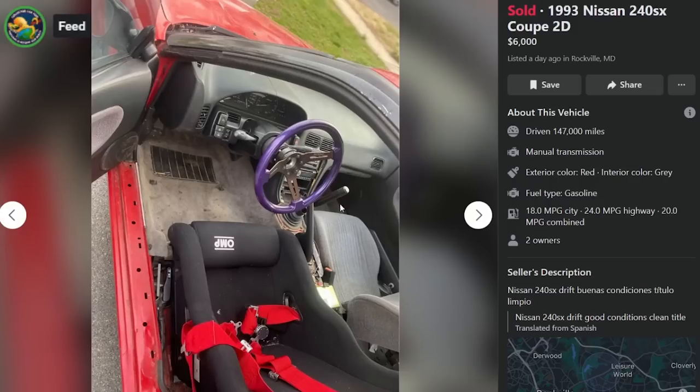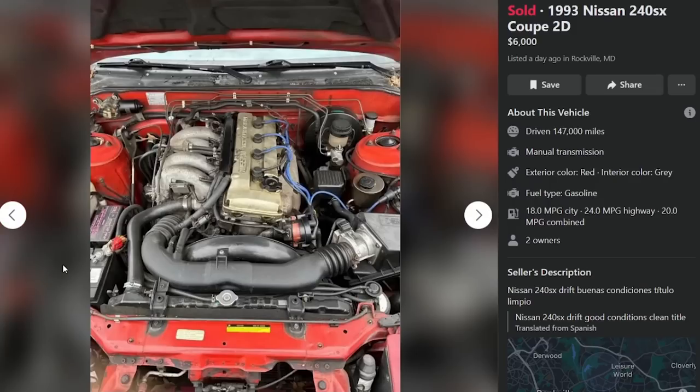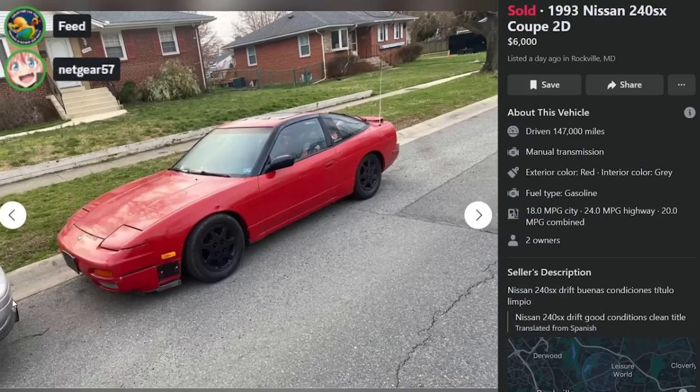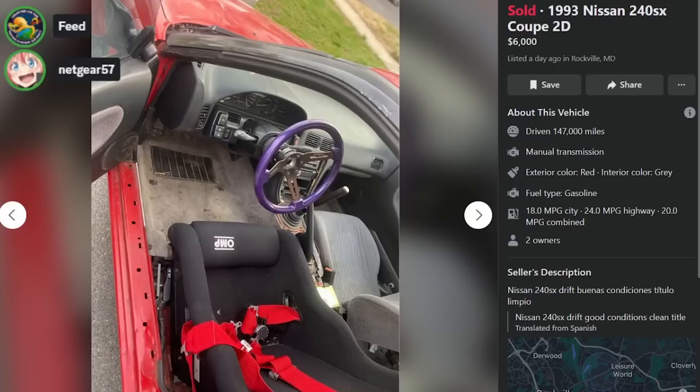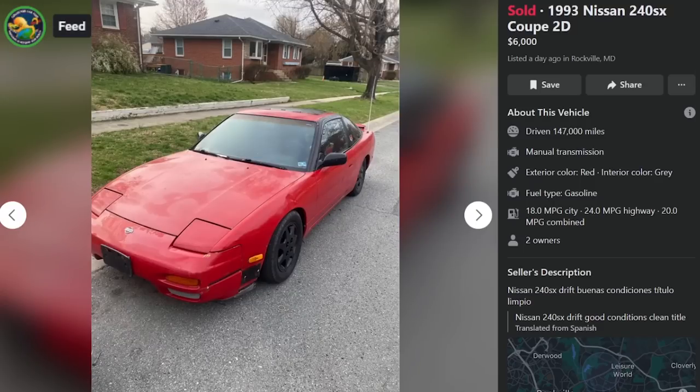Mismatched seats, big old shift knob there — there's a lot to not like. It does look a little rough, I would agree. And that looks like — is that a car seat? That's a bucket seat, right? I mean, it looks like a baby owns this car, if I'm being honest. Well, that's like the movie Baby Driver. Baby Driver was pretty good.